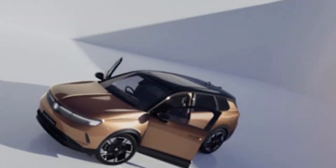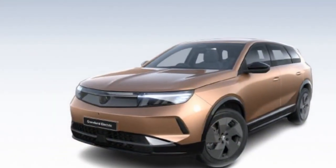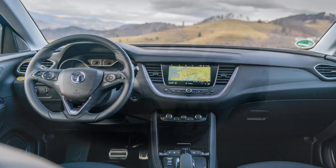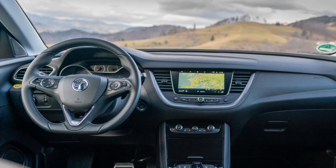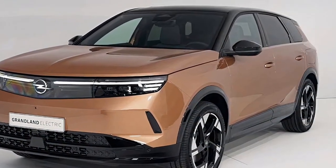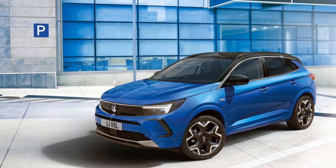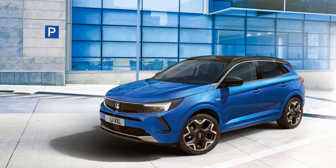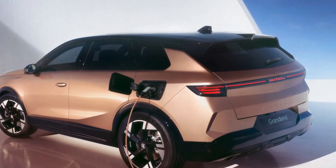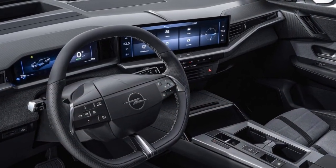Tech-wise, the base Design model features two 10-inch screens, while higher trims boast a larger 16-inch touchscreen. Customisable home page buttons and physical controls for the air conditioning are practical additions, alongside wireless Apple CarPlay, Android Auto, and over-the-air software updates. Although the graphics aren't quite as sharp as what you'd find in Audi or BMW and there can be some slight lag, this new infotainment system — also featured in the 3008 and 5008 — is a significant improvement over previous Stellantis systems. A head-up display is also available for those who want it.